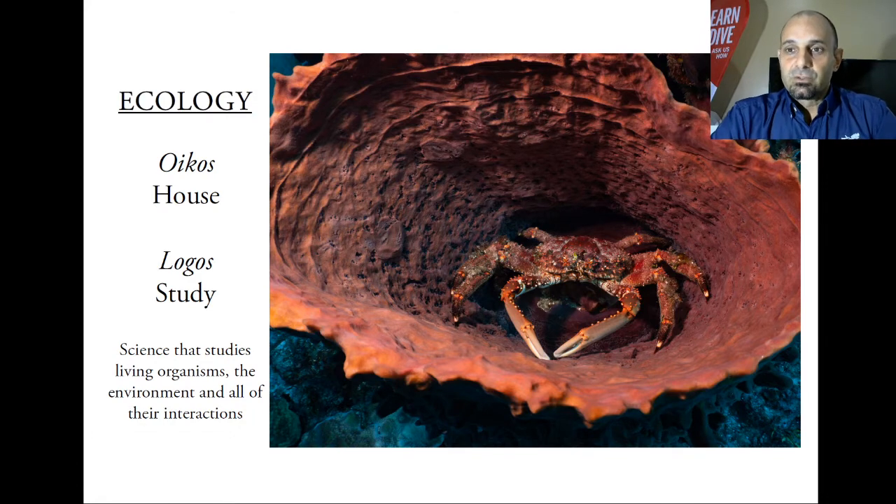The course has lots of interesting definitions. For example, the first one is: what is ecology? Most people hear this word but don't truly understand what it means. Ecology comes from the Greek language meaning 'the study of our house.' So basically, ecology is studying everything that happens with all the organisms, their interactions, and the environment where those organisms exist.